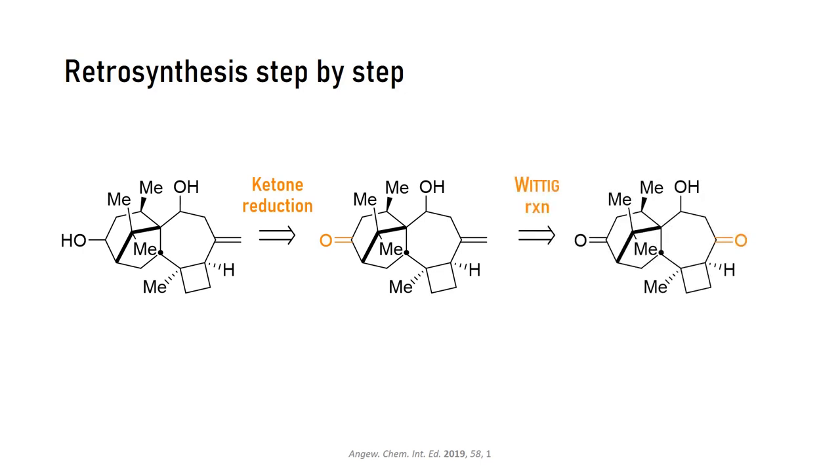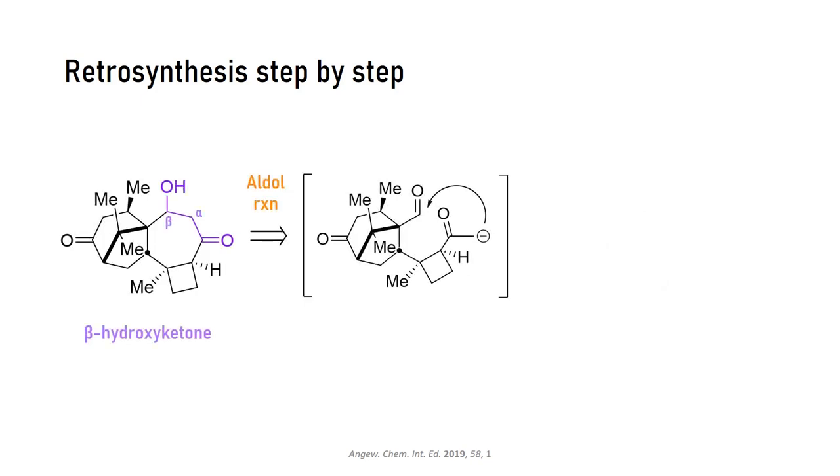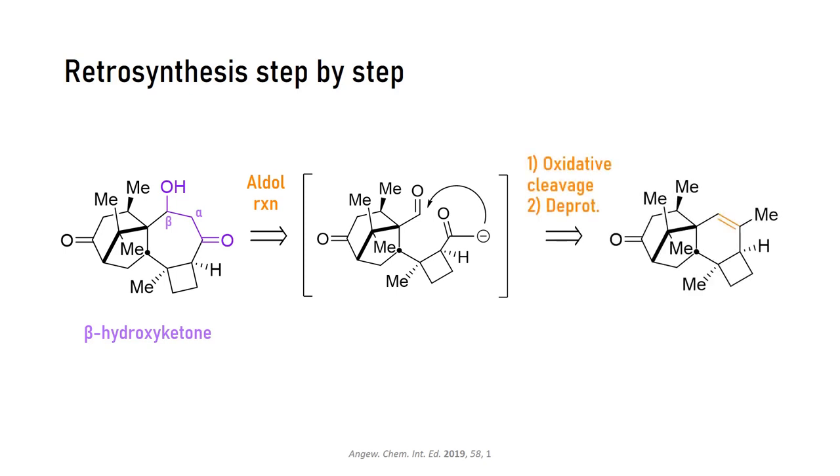Why would we do this? Well, the beta-hydroxy ketone that's present now is the key element for an aldol reaction — one of the staple disconnections in organic synthesis. The elegant thing in Carrera's approach is that the aldol precursor, this intermediate keto aldehyde, can be accessed from a cyclohexene. So if you oxidatively cleave the double bond, you get the keto aldehyde that will engage in the desired intramolecular aldol reaction when you add some base.